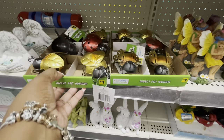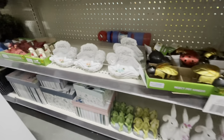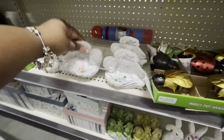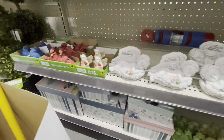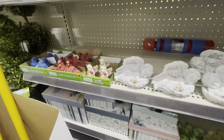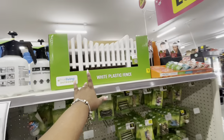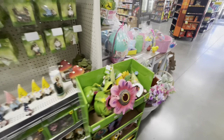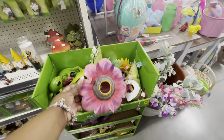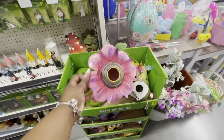These are a dollar. 'Faith and Love' — these are three dollars. Little angels and the cardinals. White plastic fence for three dollars.